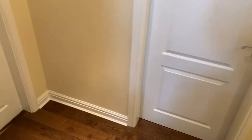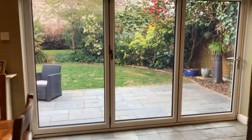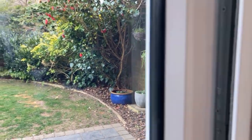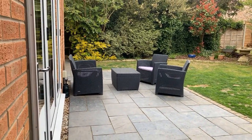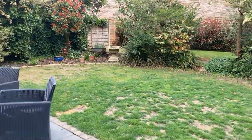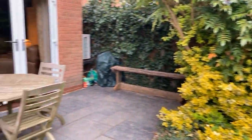Let's take a look outside — going through the bifolds from the kitchen. It's a really attractive landscaped rear garden with a mainly lawned area. There's a large attractive patio running across the back of the property with two separate seating areas, gated side access, attractive borders, and a further patio area accessible from the sitting room as well.